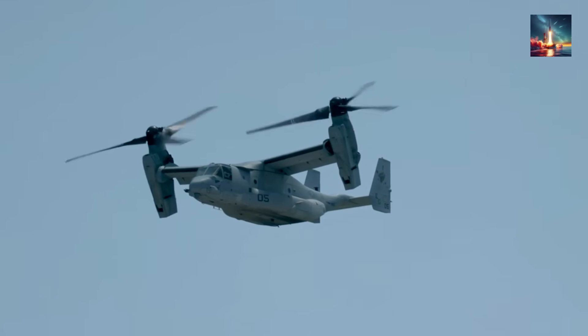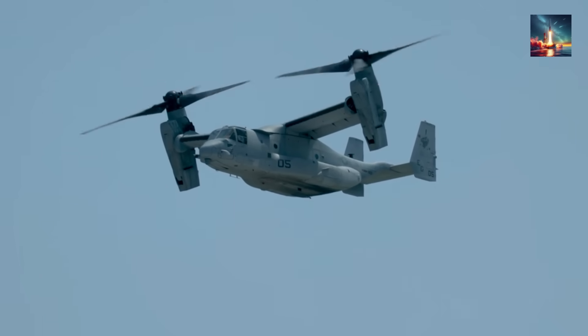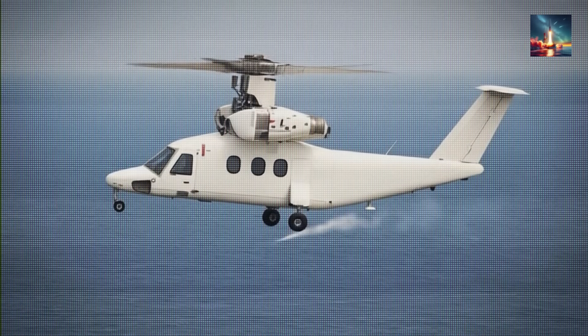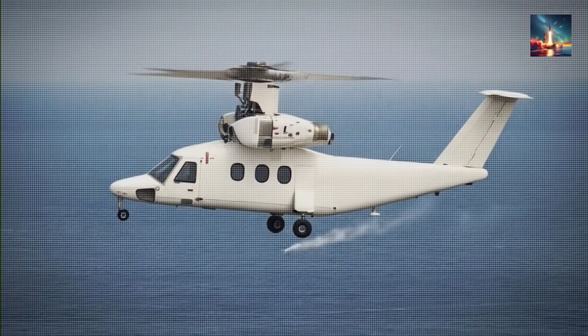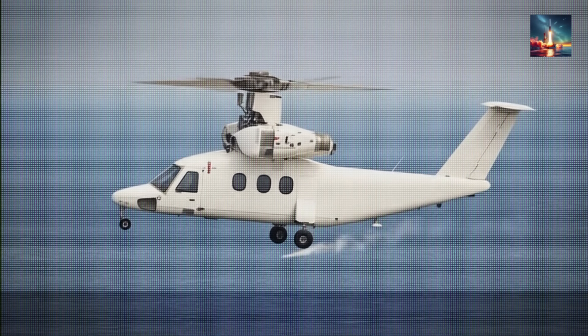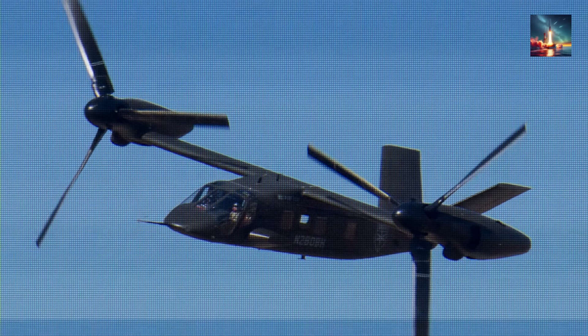On the V-22, the entire engine nacelles tilt up and down — a mechanically complex system that has been a source of maintenance headaches. This new Chinese aircraft, however, uses a more advanced approach where the engines stay fixed and only the prorotors themselves pivot. This is the exact same design philosophy used in America's next-generation tilt rotor, the Bell V-280 Valor, and it's a big deal. It dramatically reduces mechanical complexity, which in turn should improve reliability and lower maintenance costs. This isn't a nation just trying to catch up — this is a nation trying to leapfrog a generation of design challenges, prioritizing efficiency over raw size.